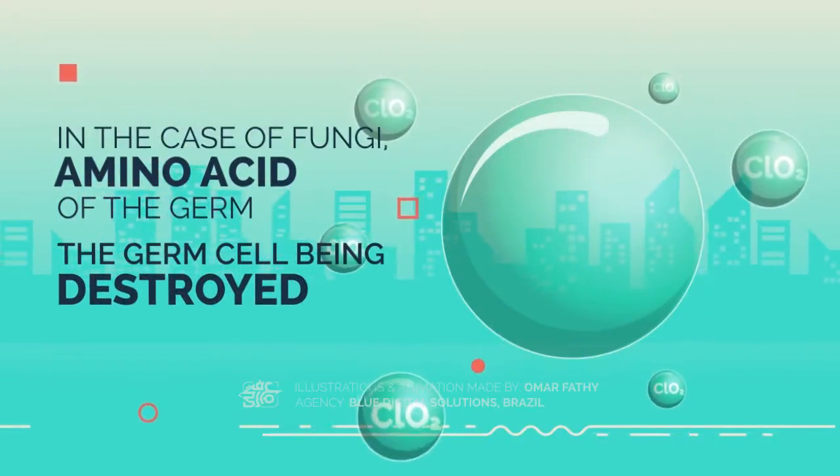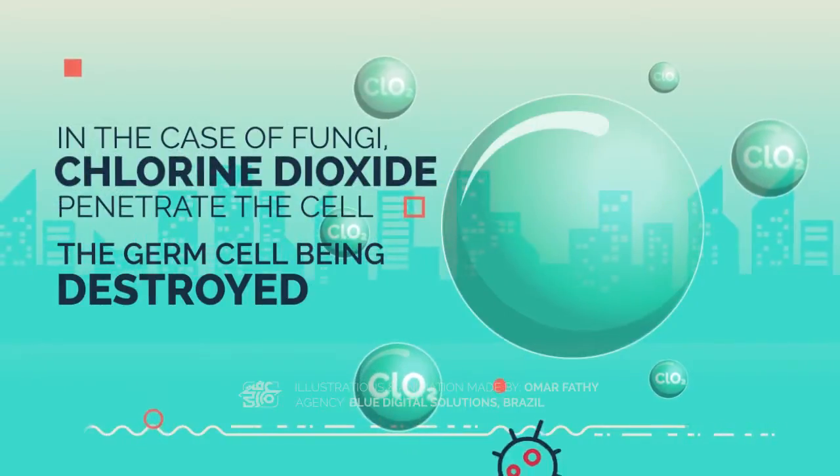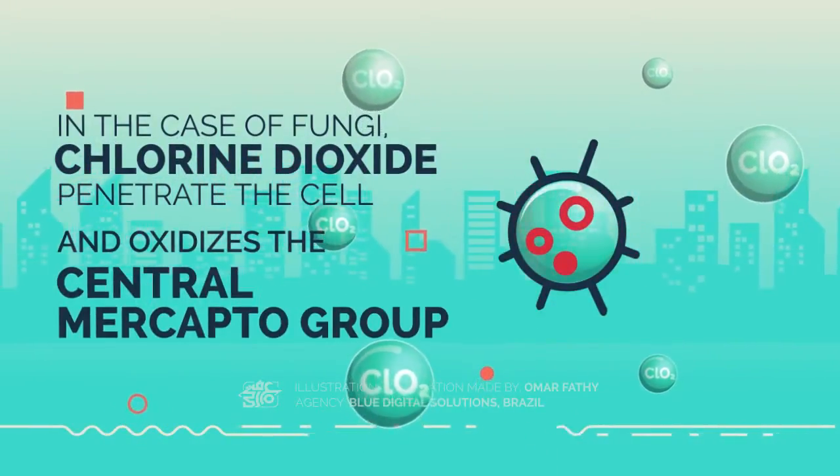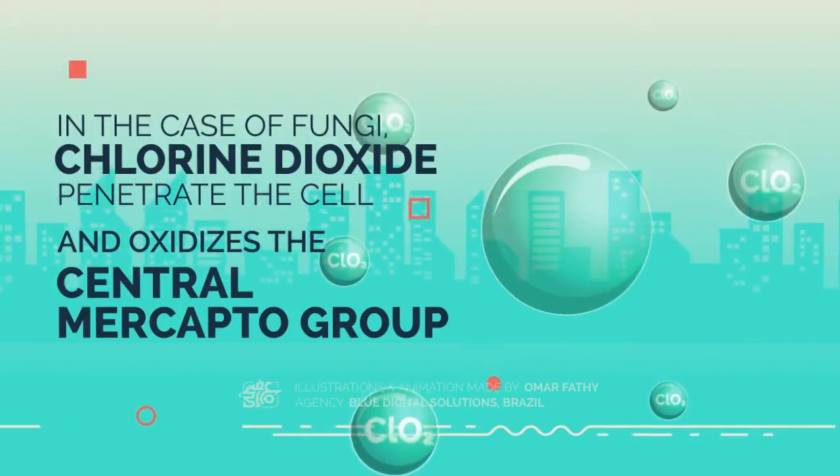In the case of fungi, the chlorine dioxide penetrates the cell and oxidizes the central mercapto group, therefore killing bacillus, viruses, algae, and fungi.